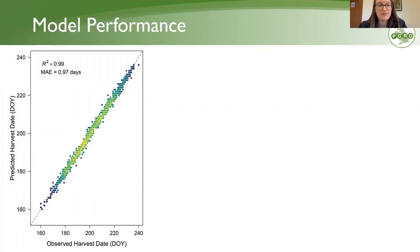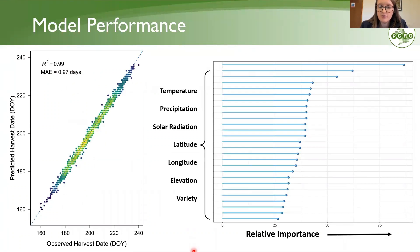In terms of model performance for the harvest date model: when we plot the observed harvest dates against what was predicted, we see good agreement. The R-squared is 0.99, meaning 99% of variation in harvest date is explained by the model, which translates to a mean absolute error of around one day. When we rank the variables by importance — variety, weather data, location data, and others — the variable that comes out on top as crucial is full flowering date.